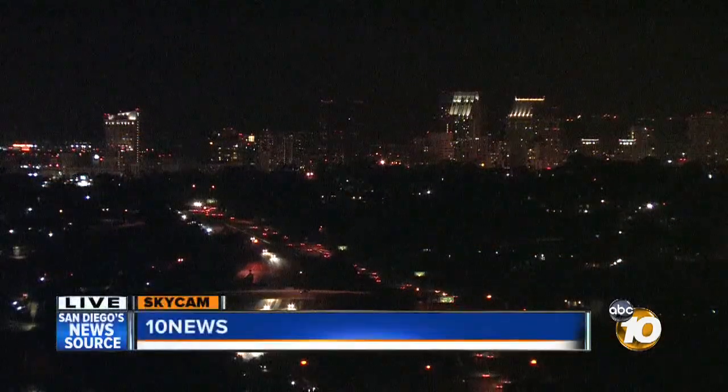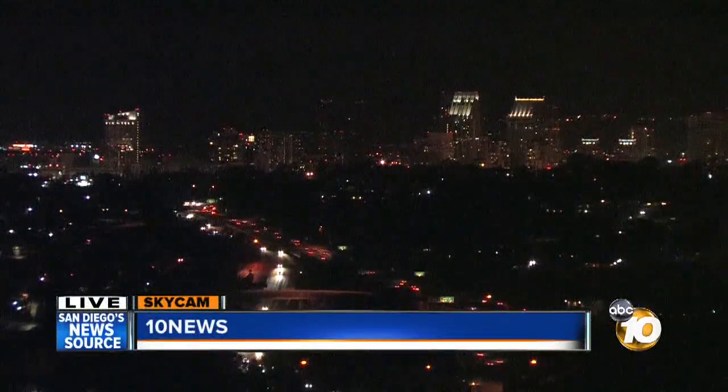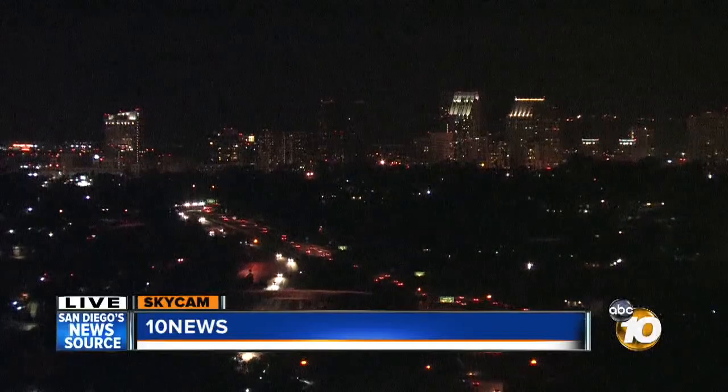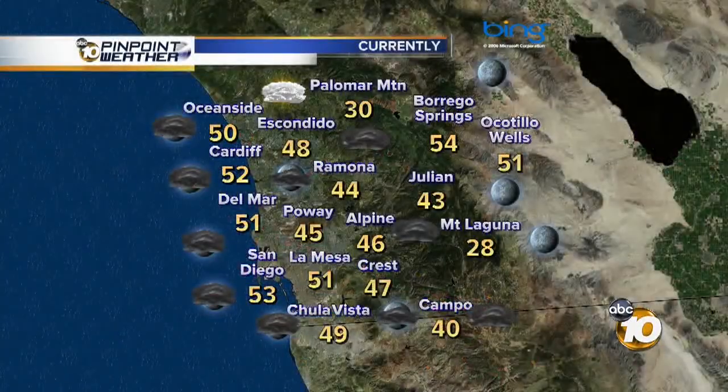Let me start off with our live shot as we look out toward downtown. We're at a bit of a break right now as we look up the 94 rolling into downtown. There's a break there, but up to the north we do have a couple of scattered showers — a cold night as well. We've had some forties and a couple of twenties in the higher elevations. Mount Laguna, 28 degrees.